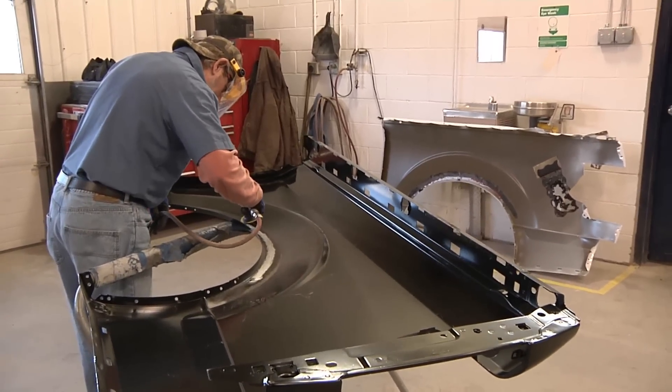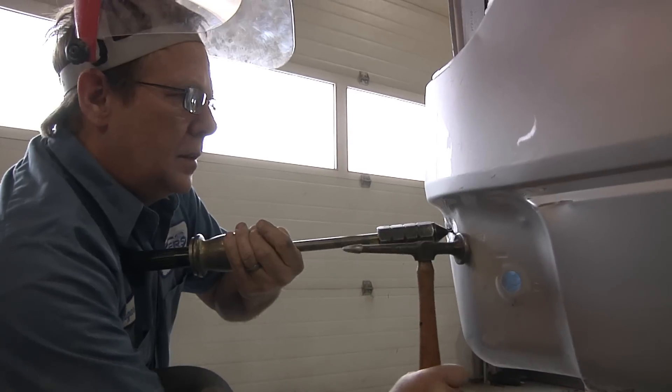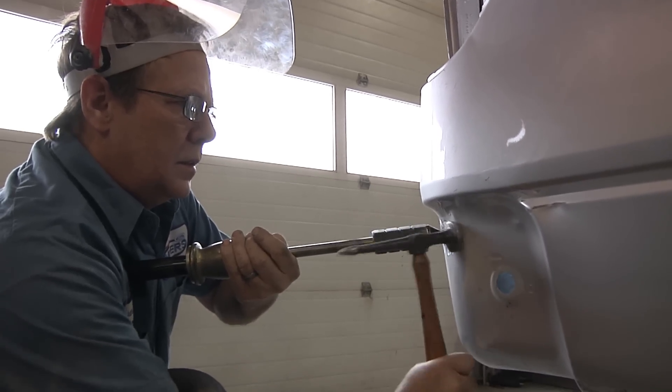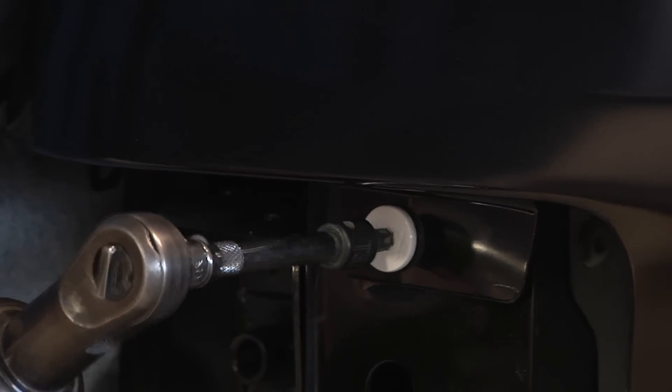Because the F-150 is a unique vehicle with its aluminum body, we also wanted to look at repair costs in more common low-speed crashes. Damage to aluminum panels can be more complicated to repair, and therefore sometimes more expensive.